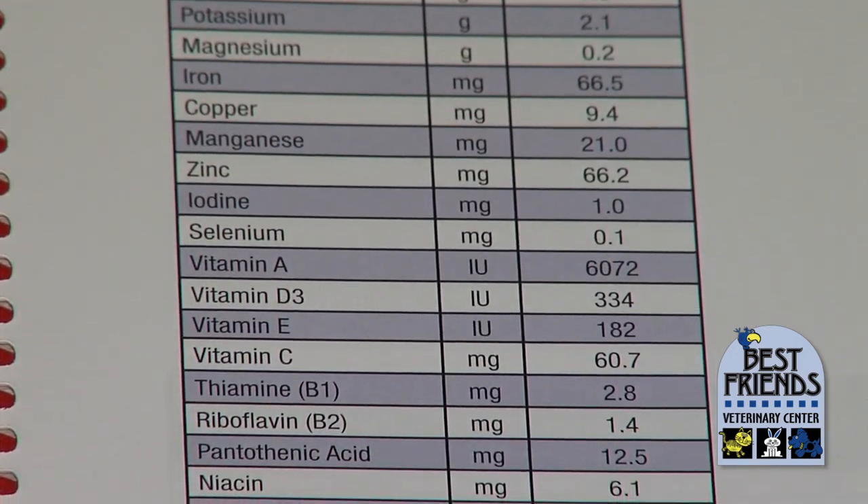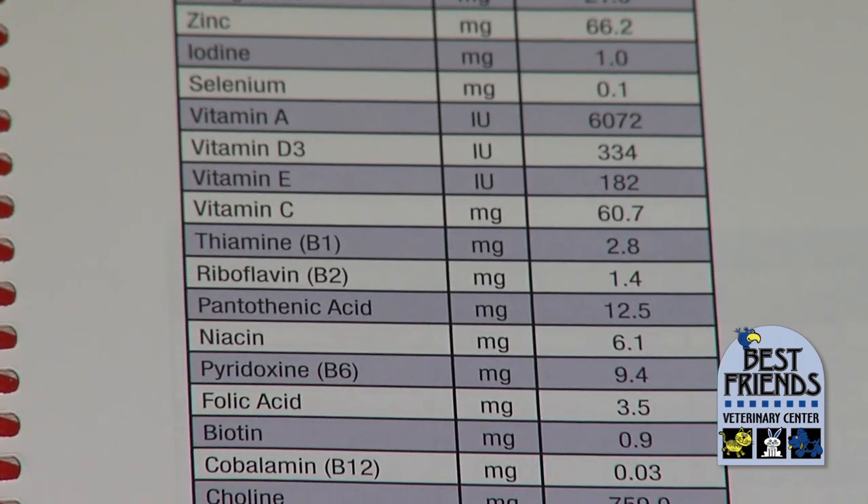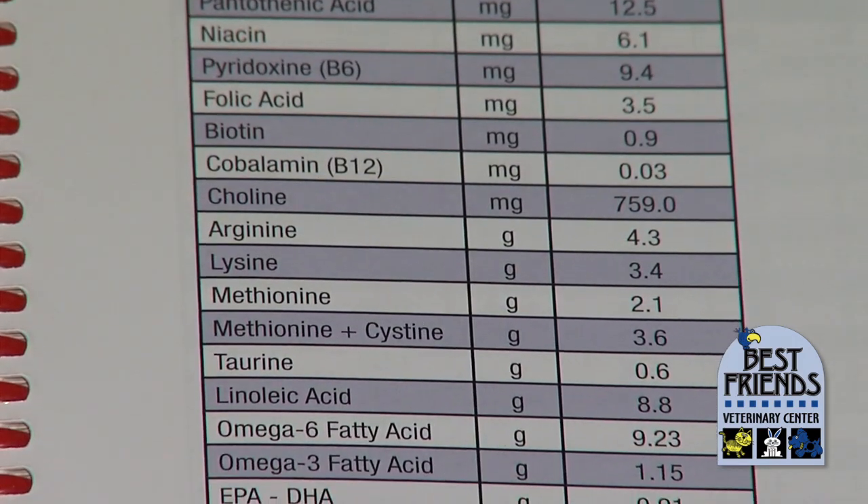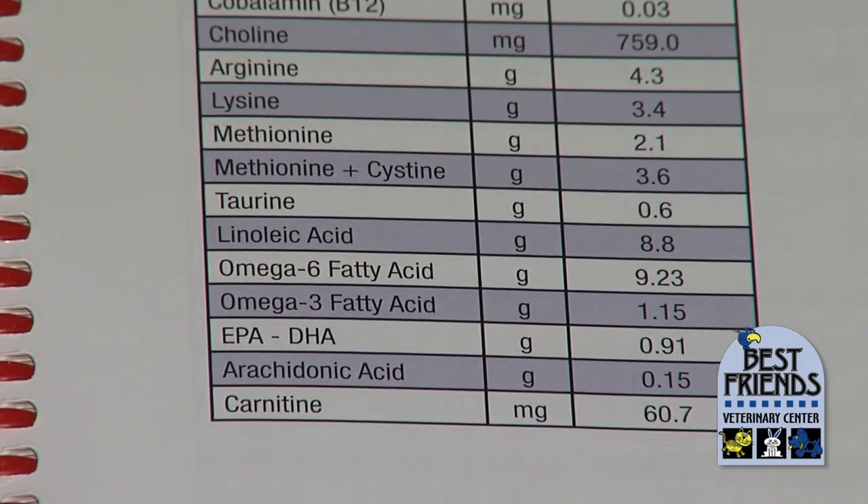A good pet food manufacturer calculates down to the gram or milligram everything that an animal needs and then puts this precise amount in the food — like the egg, not too much and not too little.